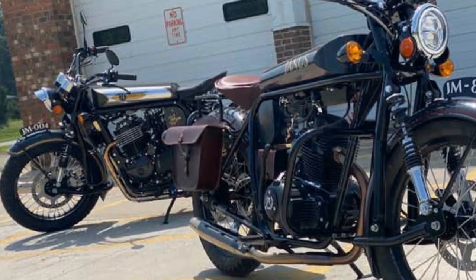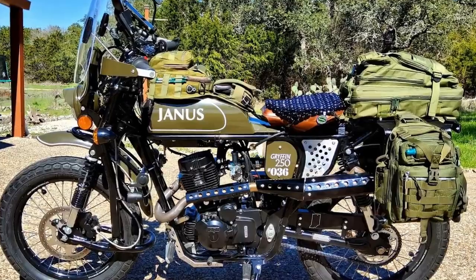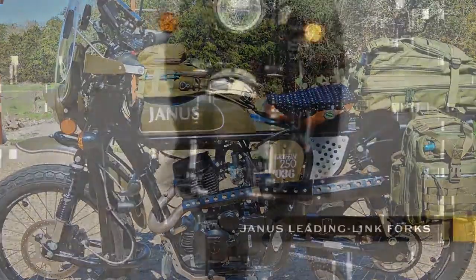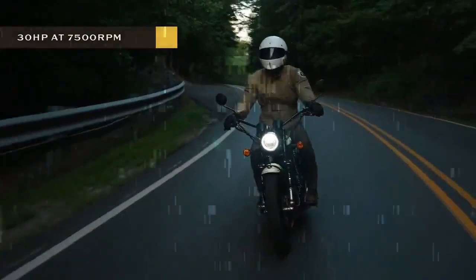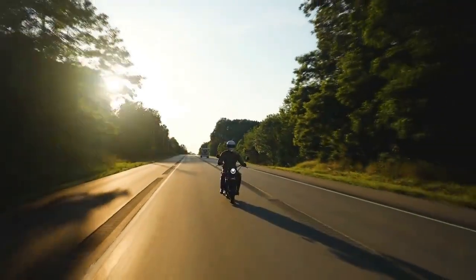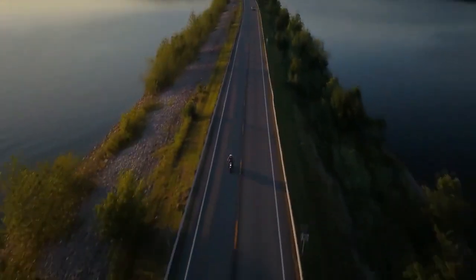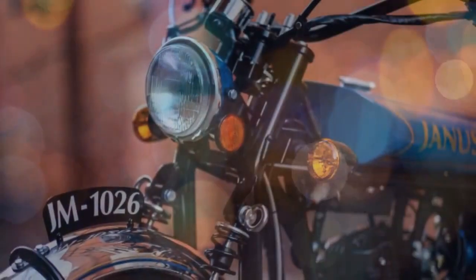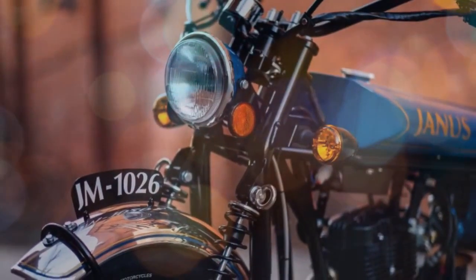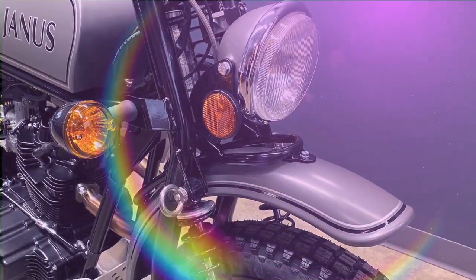The Griffin 450 inherits the iconic scrambler aesthetic from its predecessor, the Griffin 250, while integrating the robust engine of Janus' larger Halcyon 450 bobber model. Presenting the prototype build in its raw form, devoid of paint and finishing touches, Janus is diligently finalizing development, aiming for production to commence in July. Powered by the 445cc SWM motor, derived from the single-cylinder engine of the Honda XR400, the Griffin 450 delivers approximately 30 horsepower.